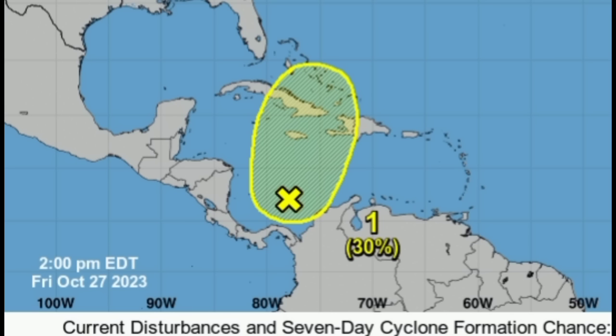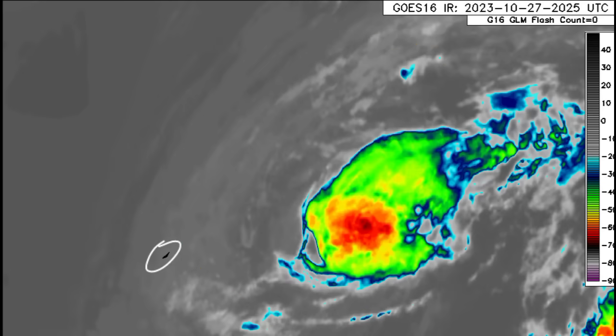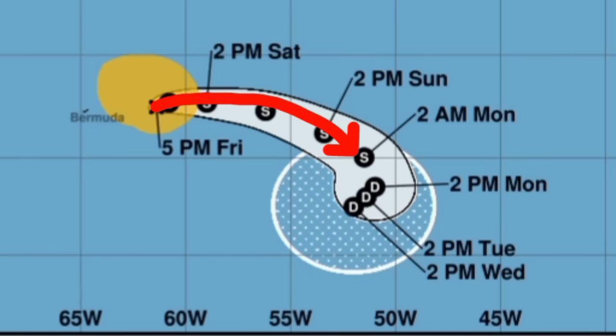Now let's talk about Tammy. On the infrared satellite imagery, you can clearly see the counterclockwise rotation, and there is the island of Bermuda. The latest NHC forecast shows Tammy sustained with winds up to 65 miles per hour, moving to the northwest at three miles per hour — barely moving — but should track generally eastward before loitering and eventually weakening and dissipating. Bermuda may see some gusty winds and rough seas.